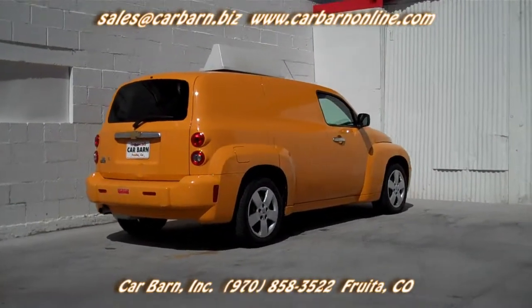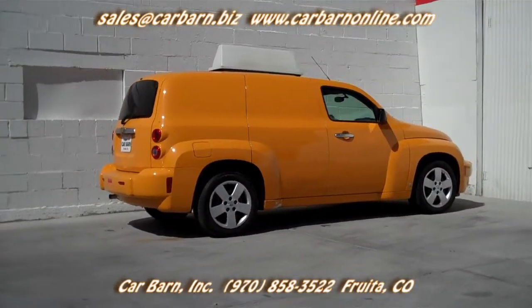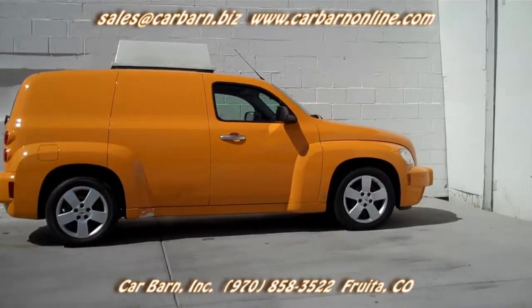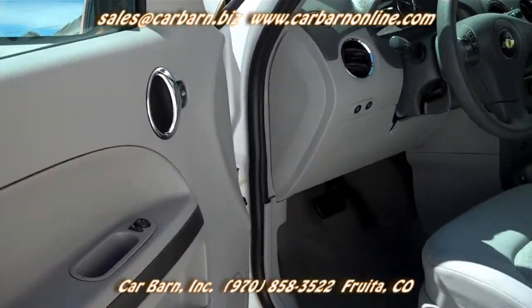The car is powered by the 2.2-liter four-cylinder engine and has an automatic transmission. If you look closely, you can see the car was not originally yellow — it was previously owned by a major car rental company and they had it painted. The light box on top works and lights up whenever the headlights are on.